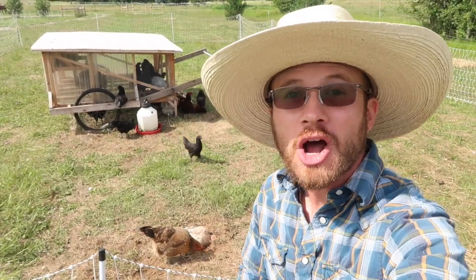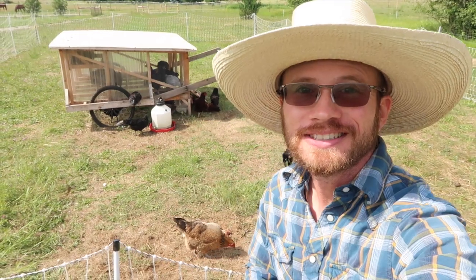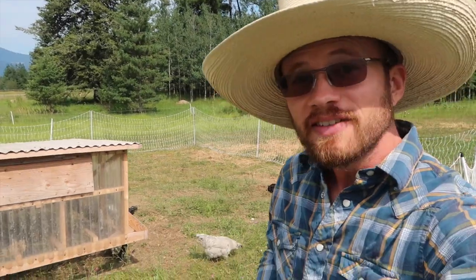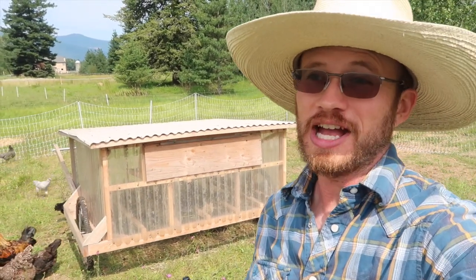We are taking on a homestead automation project, automating the Chickshaw. Given our northern latitude, sunrise is around 4 a.m. and it is a bright, intense sunrise and it doesn't get dark until almost 10 p.m. As any of you chicken owners out there know, chickens operate by daylight.